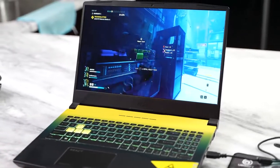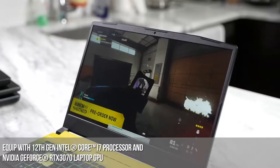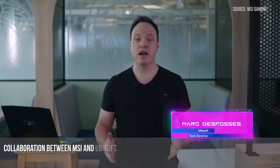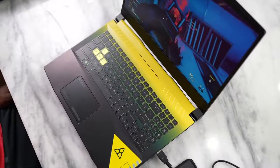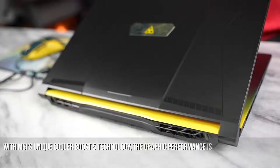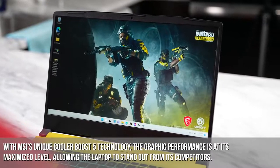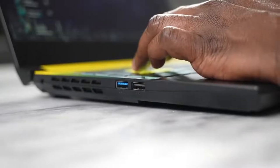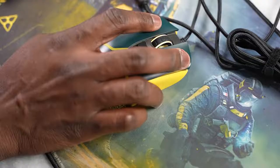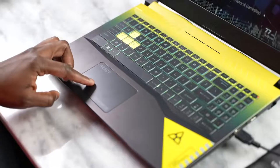In terms of performance, the Crosshair Rainbow Six edition features a 15-inch display, up to an Intel 12th Gen Core i7, and an RTX 3070 GPU. This is a tight collaboration with Ubisoft, so you'll see a lot of that blending within the laptop and in the gaming experience. You can max out the performance thanks to unique cooling from MSI Boost 5 technology. It's been a while since we've seen laptops like this, and I'm glad MSI partnered with Ubisoft for something gamers who like Rainbow Six — or just want something a little different — can pick up.